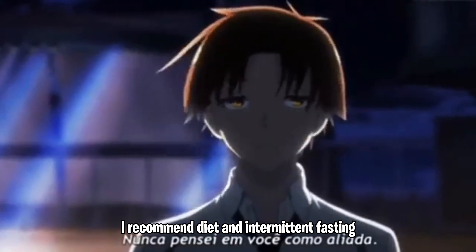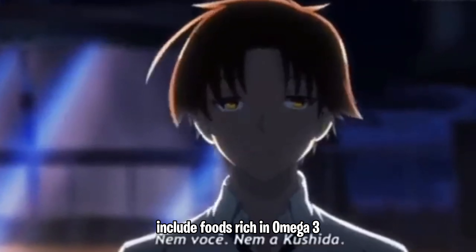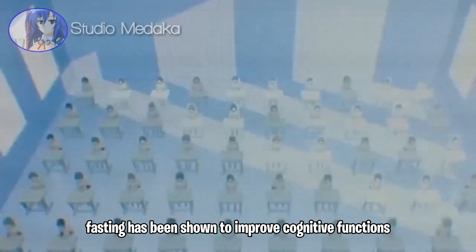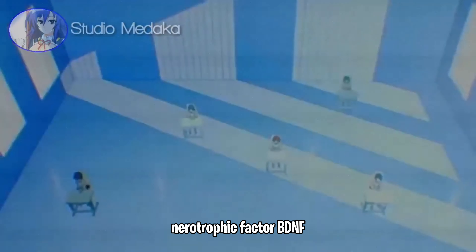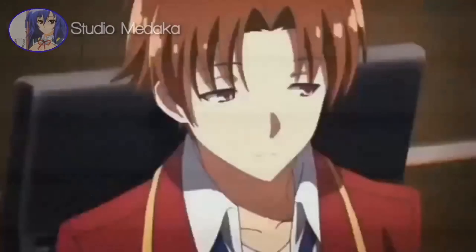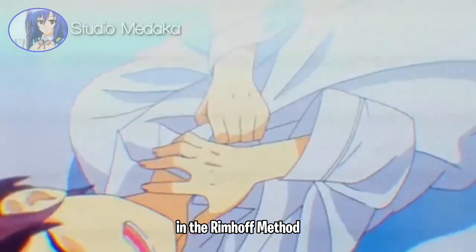Optimize your diet for brain health — include foods rich in omega-3 fatty acids, antioxidants, and essential vitamins and minerals. Consider intermittent fasting, which has been shown to improve cognitive function and increase the production of brain-derived neurotrophic factor, BDNF. During exams, do intermittent fasting and it will help you perform even better. Also engage in practices like cold showers and the Wim Hof Method, which can improve mental resilience, increase focus, and boost overall well-being.